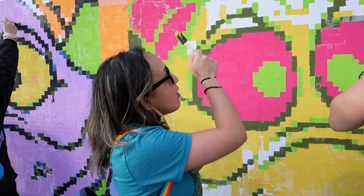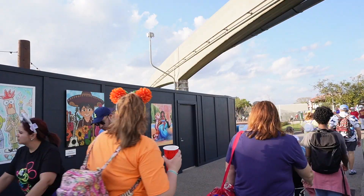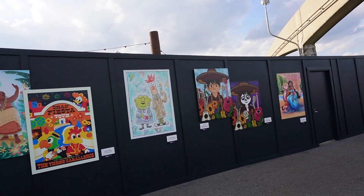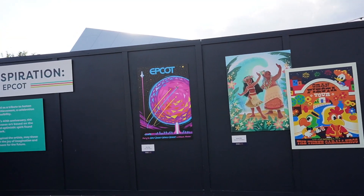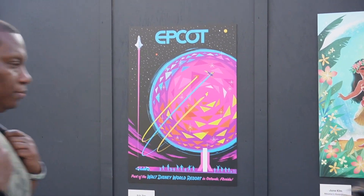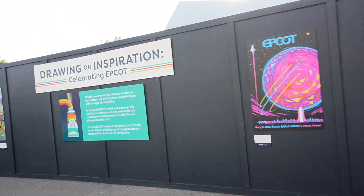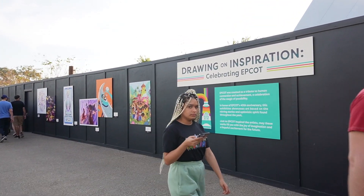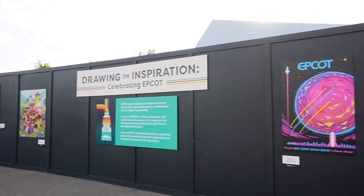As I'm walking around the pavilions, I saw some really cool paintings — actually, Bao pointed them out. He's like, look at that, especially that Epcot one. That's my favorite right here. I like the color and design on this. There are paintings all across the whole construction wall over here — drawing of inspiration, celebrating Epcot.